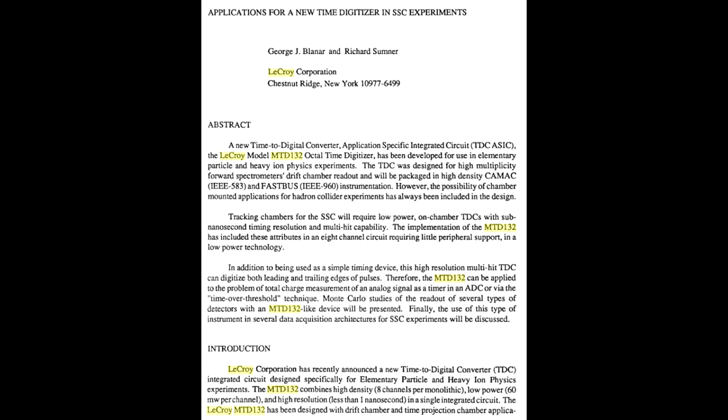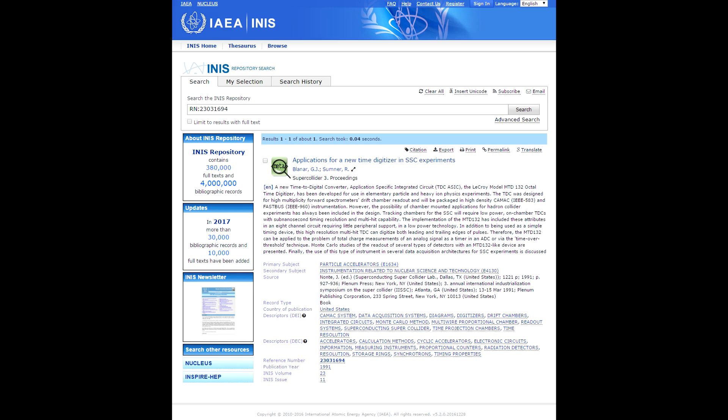The one we just looked at was an IEEE paper. This one's actually in a book on Google Books — they just had this one page. It talks about this for high-multiplicity forward spectrometer drift chamber readout, and all sorts of wonderful experiments. Sub-nanosecond timing — this high-resolution multi-bit TDC can digitize both leading and trailing edges of pulses. Designed for detectors as particles go past in the accelerator — it basically times the difference between one sensor and the next. This article actually talks about using this chip in the superconducting super collider, which was canned in 1993 after building 23 kilometers of tunnels and spending I don't know how many billions of dollars. Don't mention the SSC!